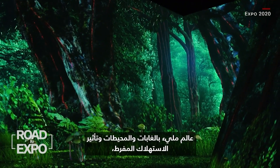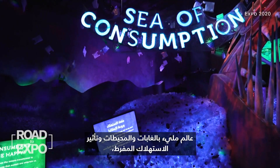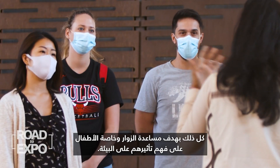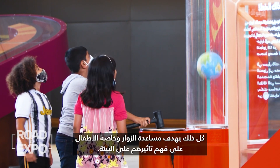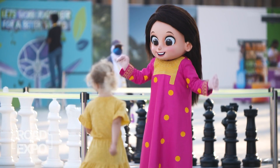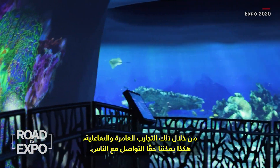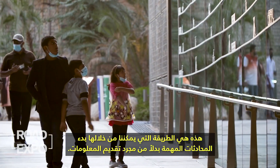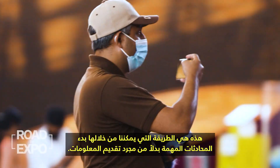A world full of forests, oceans, and the impact of overconsumption — all with the goal of helping visitors, particularly children, understand their impact on the environment. Through those immersive and interactive experiences, that's how we can really connect to people. That's how we can start conversations that matter rather than just giving information.